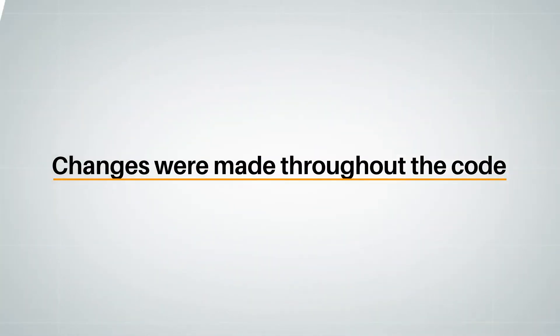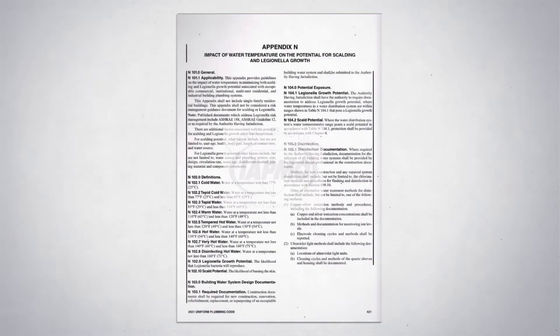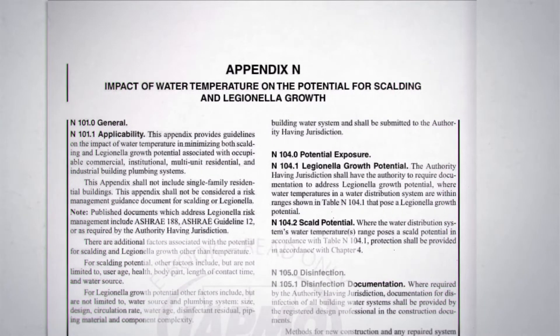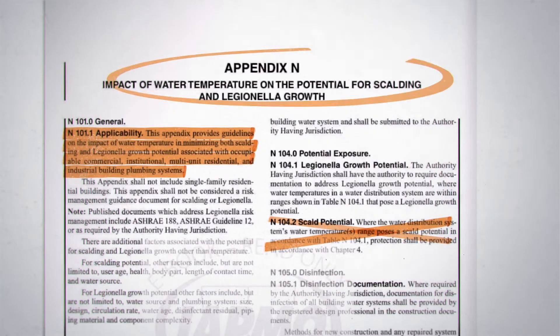It's also important to understand that, aside from Chapter 1 on Administration and Chapter 13 on Firestop Protection, every chapter of the UPC has been changed in some way. Portions of the code were deleted, new lines were added, and an entirely new Appendix introduced.